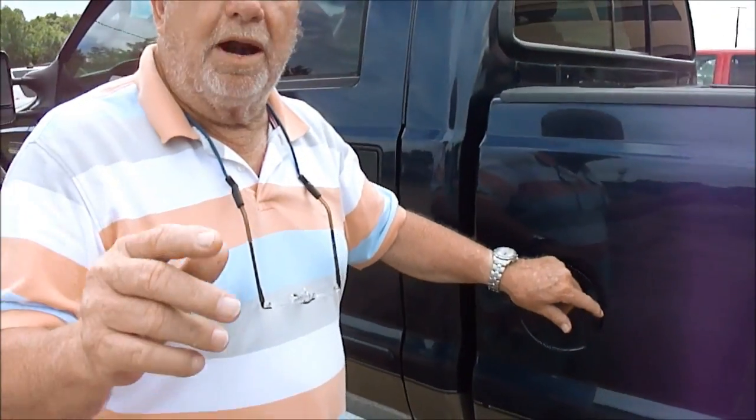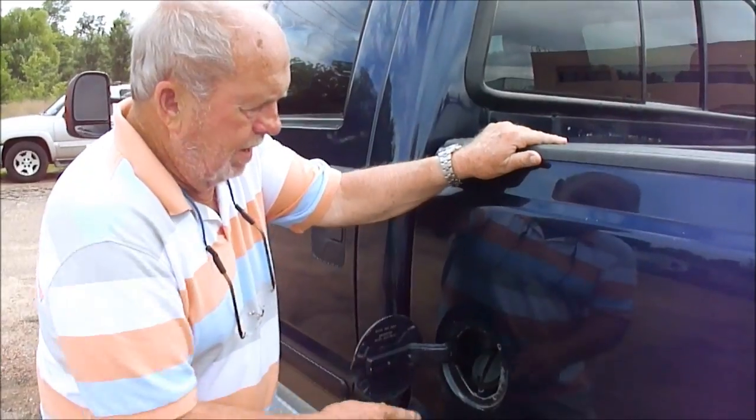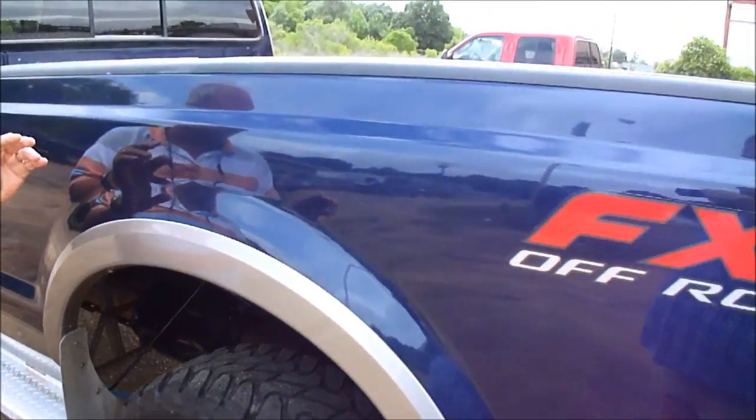If you wonder about the miles, it belonged to the owner of a construction company here in Jackson, and he drove it all over the state — just highway miles, checking job sites all over. No paint work. Tires are perfect. Spare's up under that. A Mississippi truck all of its life. You can see there's absolutely not a sign of rust.